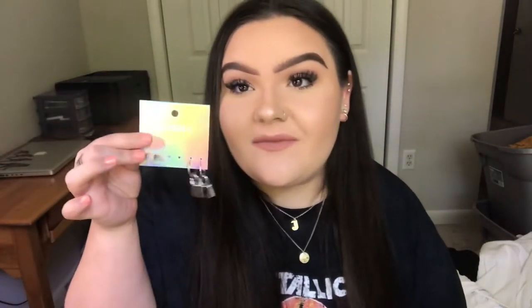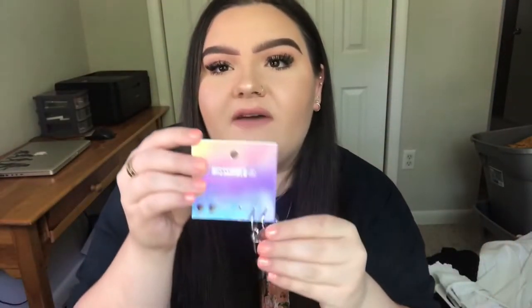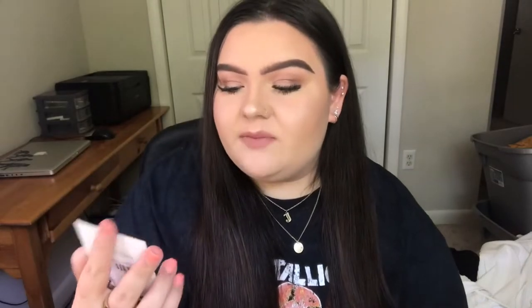This haul is gonna be like a disaster and it's okay because I feel like disaster at this point is my brand. The next thing is from Missguided — another jewelry item. These earrings are from Missguided and I love them. Look at the holographic packaging! There are these little locks and they're so freaking cute. I'll have everything linked down below.